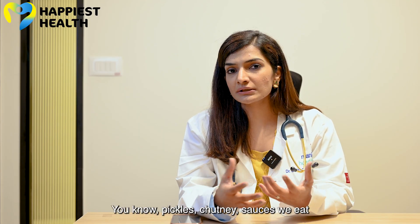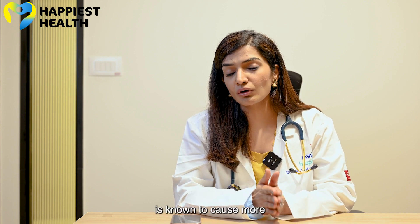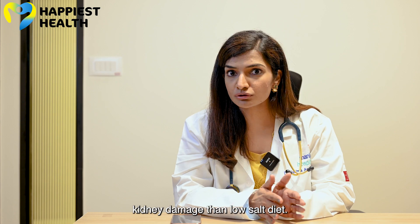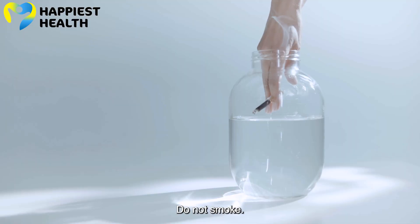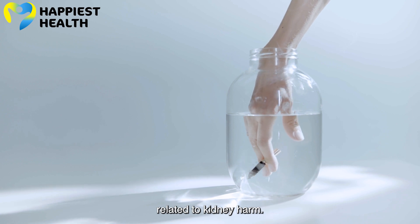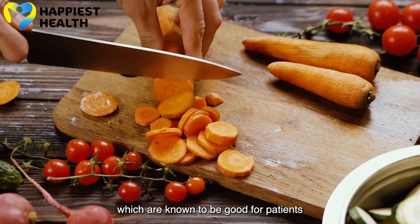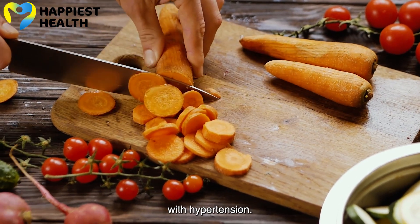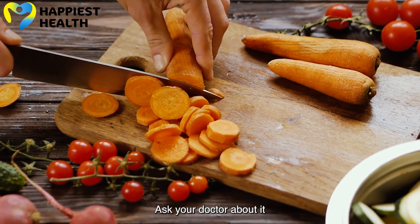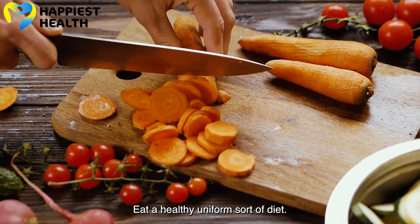Decrease salt in your diet. Pickles, chutney, and sauces that we eat so often — a high salt diet is known to cause more kidney damage than a low salt diet. Do not smoke; smoking is directly related to kidney harm. Eat healthy — there are diets known to be good for patients with hypertension, so look up these diets or ask your doctor about them and follow a healthy, balanced diet.